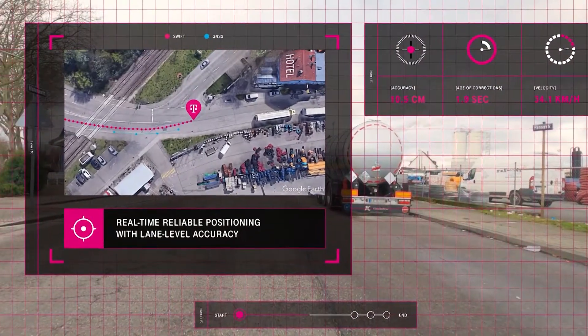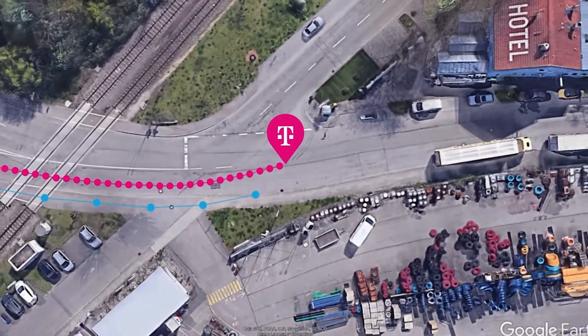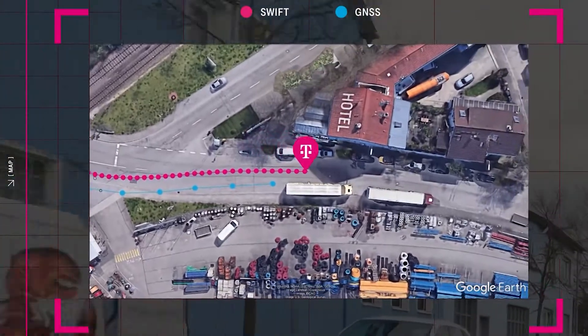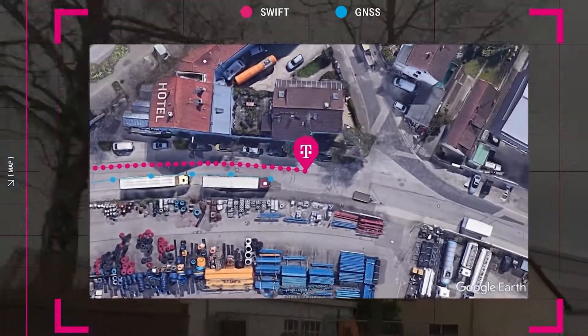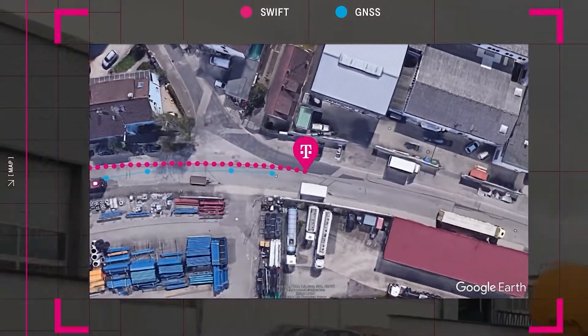As our test vehicle merges into the incoming lane to avoid an obstacle, you can see how precise positioning, represented by the magenta line on the map, maintains a sustained lane-center accuracy all the way throughout the maneuver, while a standard automotive GNSS system, represented by the blue line, is unable to provide sufficient accuracy.